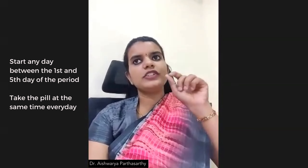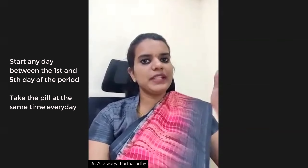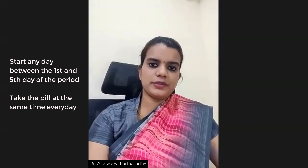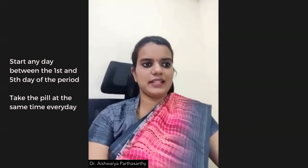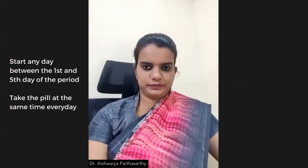Once you finish the packet of 21-day pills, there will be a seven-day break and you will again get a period. After that, when your period starts again, from the first day to the fifth day you can start taking the pill. This is how you take the pill.